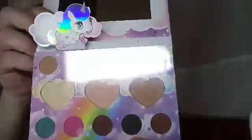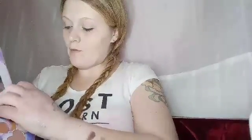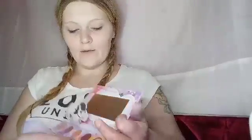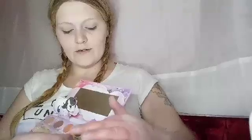Isn't that the cutest thing you've ever seen? I can't believe they have BH there — I'm a big fan of their stuff. I've been wanting to get this palette for a while now, so I'm so happy. I'm just going to pull down the plastic. I'm just going to swatch a few of these colors.